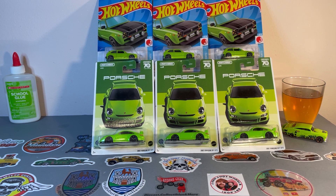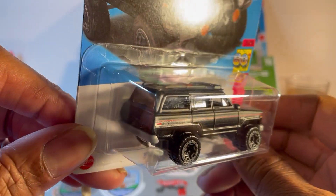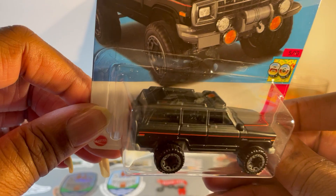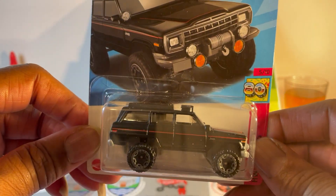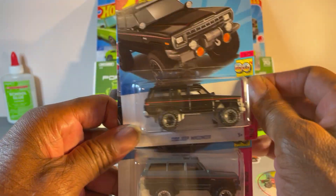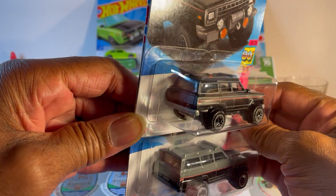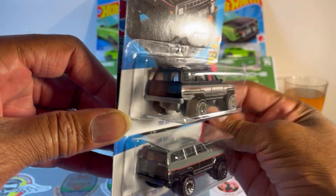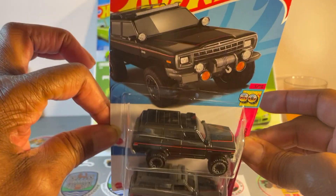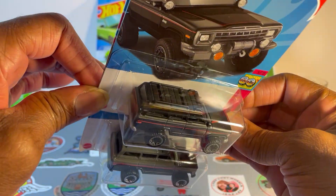First one up: Hot Wheels 88 Jeep Wagoneer. Now I almost passed this one up because I thought I already had it. But look real good — let me show you the difference. That was the first one; look at the subtle difference. All I did was take the gray out. Sneaky bastards. So if you love variations, don't pass this up. You may think you have the gray and black one already, but this one is matte black on matte black.